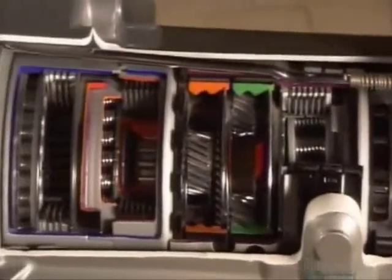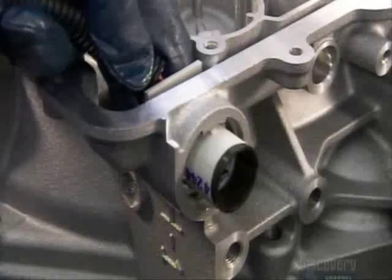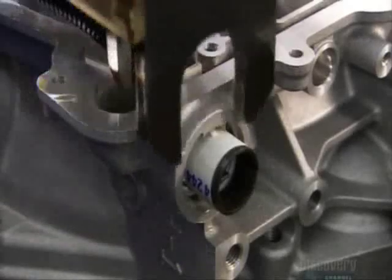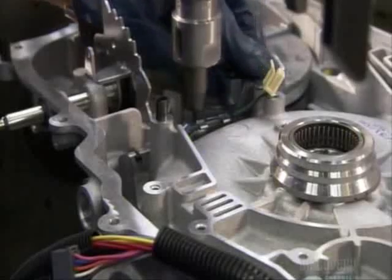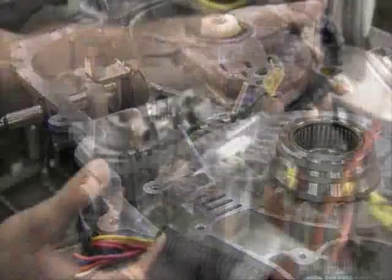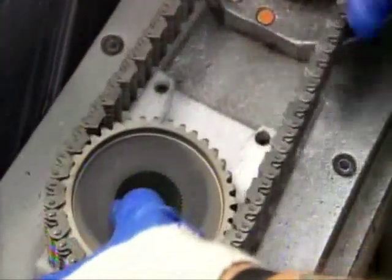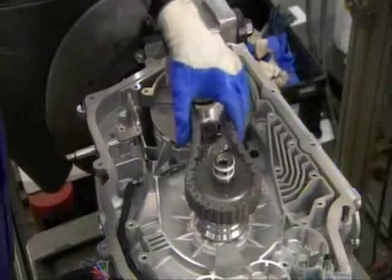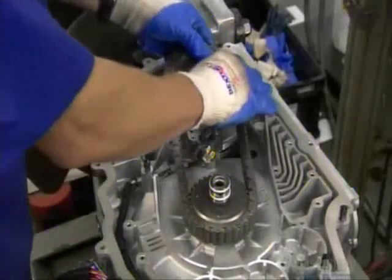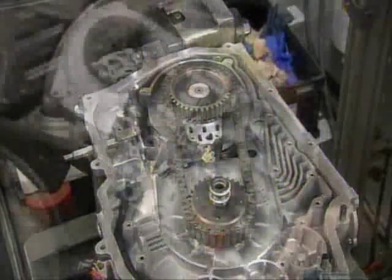With all the gear sets and clutches now in place, workers can connect the transmission to the rest of the car's electronics. These cables are known as the harness. Next comes the drive chain and two sprockets. This hookup is the critical link between the transmission's gear sets and its torque converter, the component that transfers power from the engine to the transmission. The sprockets, along with the final drive, convert the engine speed to the appropriate transmission gear.